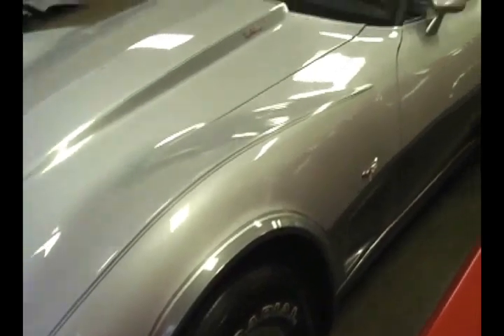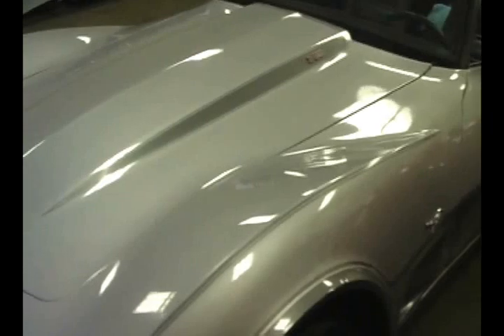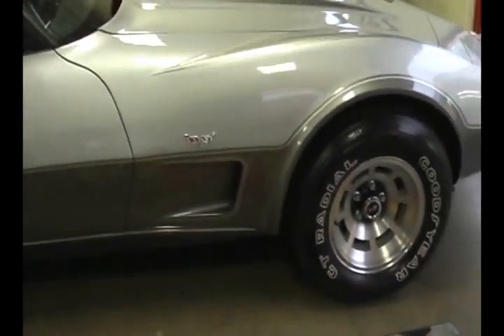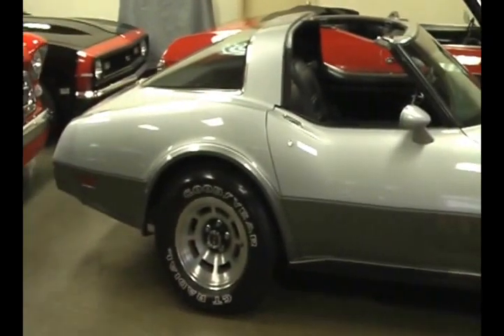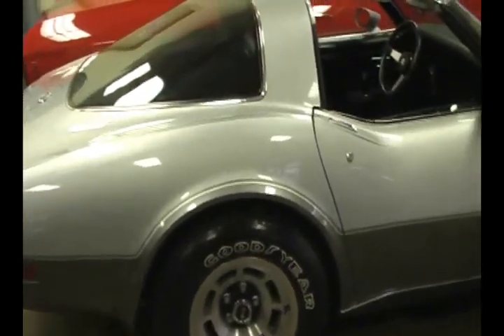Pop-up headlights. Beautiful original paint according to the previous owner, who owned this car for 27 years. She's been tucked away since she was new. These were limited-edition cars — this was specially ordered and destined to be a collector car since day one. This beautiful 1978 Corvette has 5,073 actual miles on it. She's been garaged and covered up for the last 35 years, taken out just enough to keep the juices flowing.